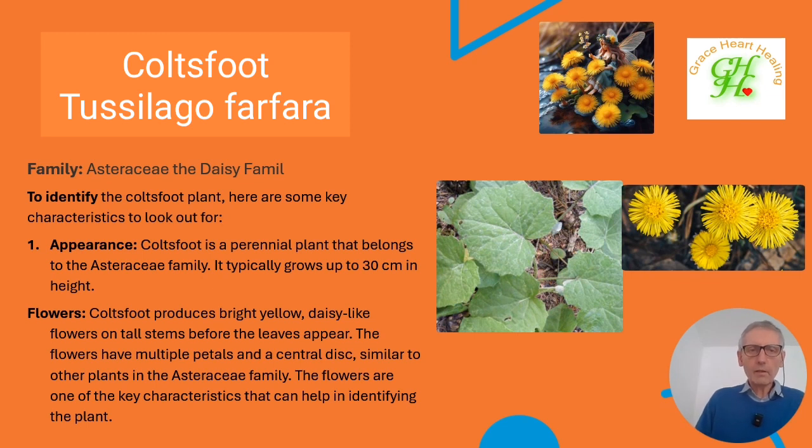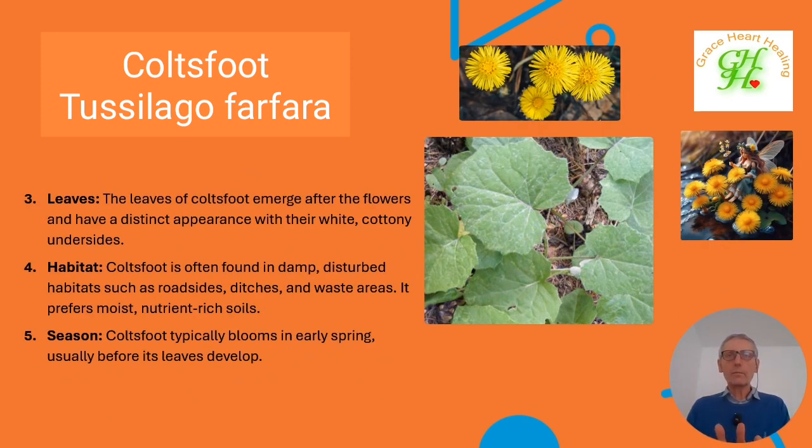To recognize or identify coltsfoot: it's from the daisy family, and its main feature in early spring is the beautiful yellow flower — like a big daisy that grows six inches to a foot tall, or 15 to 30 centimetres in height. Here in Ireland this year, the flower was out in mid-February. Then the leaves don't appear until later — they were arriving in late March. The leaves are very characteristic, with a beautiful heart shape, and the underside has a kind of white, cottony feel to them.